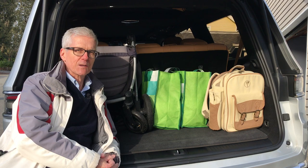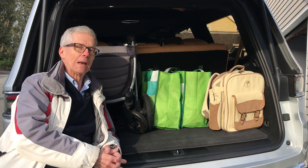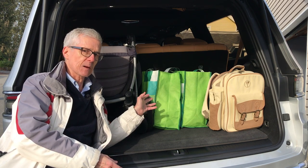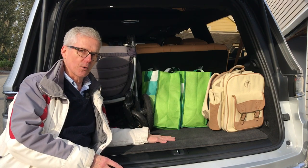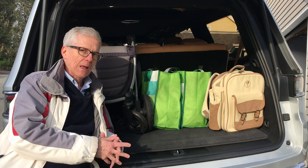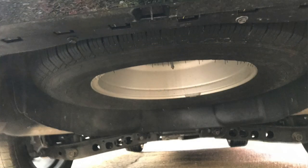Sometimes three-row SUVs don't have enough room for standard cargo in the back — not the case here with the Grand Wagoneer. It takes three bags of groceries, a backpack, and a stroller with ease. Underneath, there's a cargo net as well as a cover for the cargo area. And this really is a truck, because underneath is a full-size spare tire.